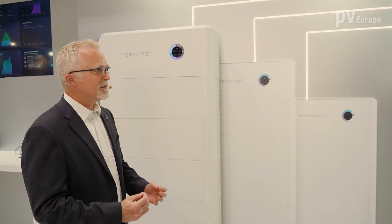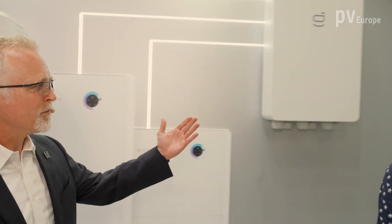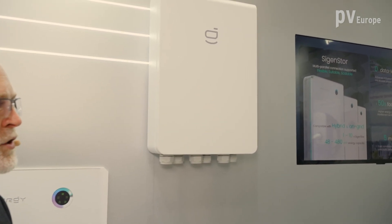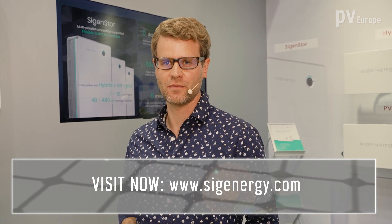For off-grid systems, we also have a specific solution in which we can stack three of these systems together, yielding a maximum battery capacity of 144 kilowatt-hours and 75 kilowatts on the battery output or PV side. In that case, you would also use our gateway that allows a disconnection from the grid for safety reasons, and that would be a required part of the system. For anyone who wants more information on the company and the products, please visit the website.